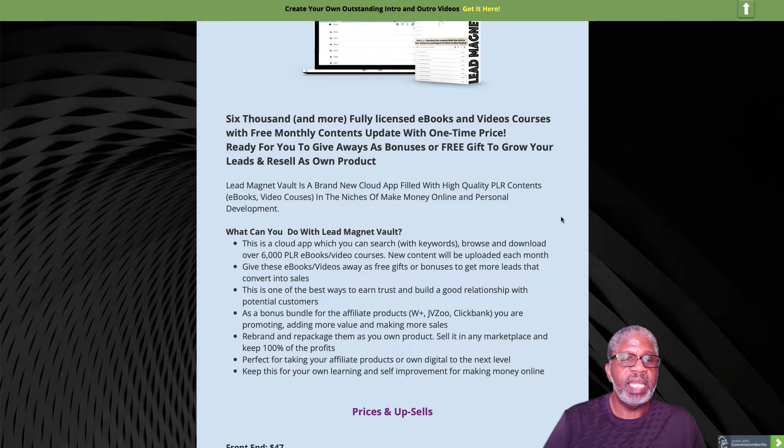You can browse and download over 6,000 PLRE ebooks and video courses. New content will be uploaded each month. You can give them away as free gifts — one of the best ways to earn trust and build a good relationship with potential customers, provided the quality is good.